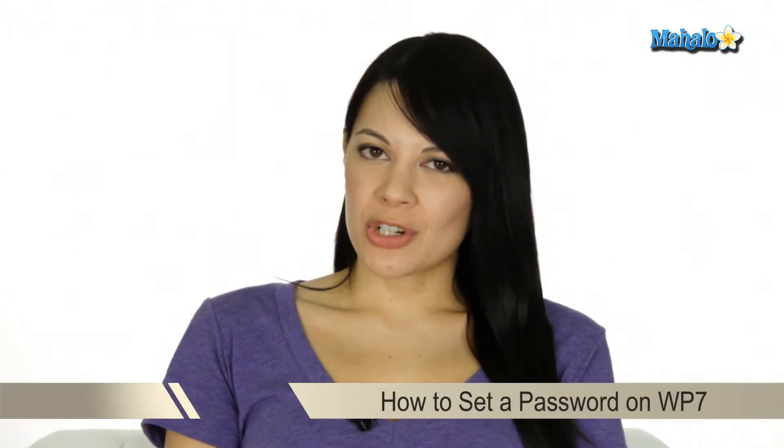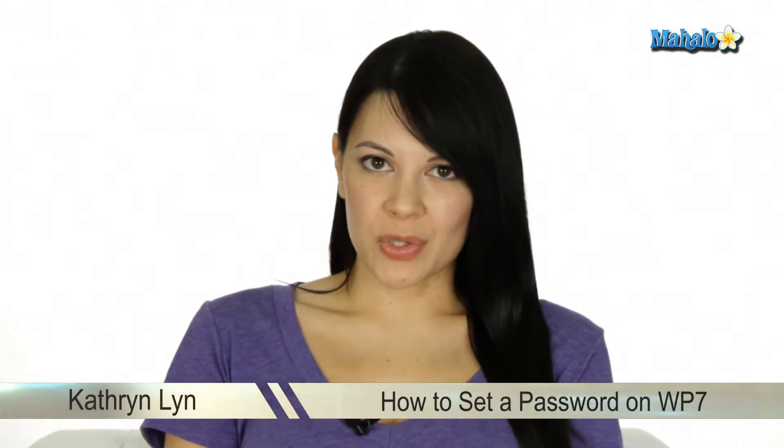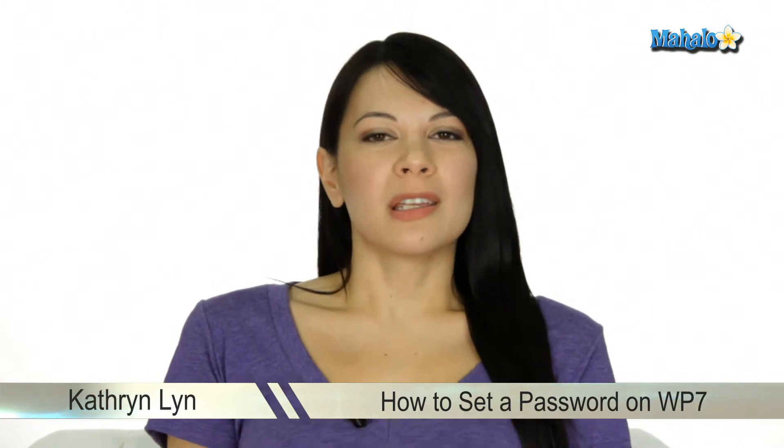Hey, I'm Kat, your tech expert, and I'm going to show you how to set a password on your Windows Phone 7. I have my Facebook, my email, and a bunch of other things with private information on my phone, so I definitely want to keep that password protected. Here's how to do it.